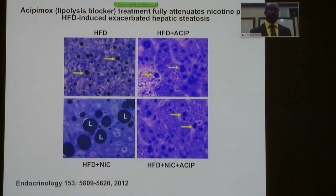We noted this hepatic steatosis, so we decided to use a lipolysis blocker, which is acipimox. We found that it fully attenuates the hepatic steatosis that's exacerbated by high-fat diet in combination with nicotine. From left to right: the high-fat diet shows lipid accumulation, but with acipimox not so much. High-fat diet plus nicotine shows a lot of lipid accumulation, but it's pretty much blocked when you use acipimox — which could be therapeutic in future uses.